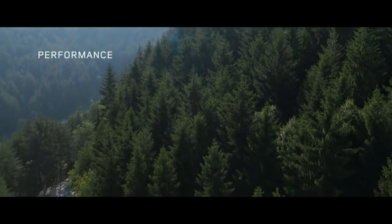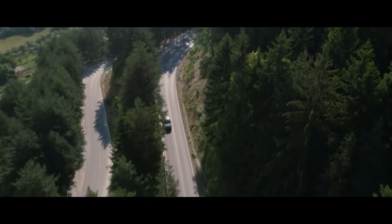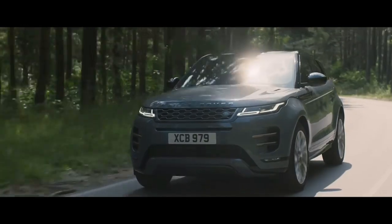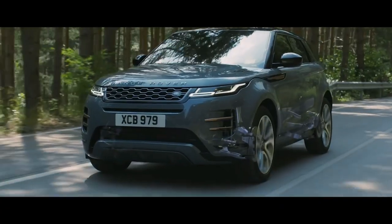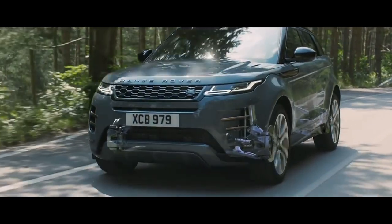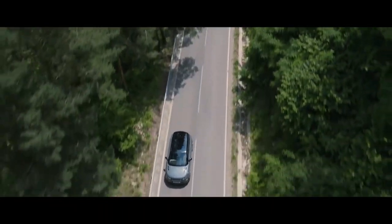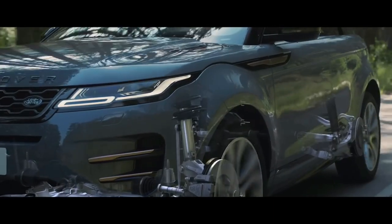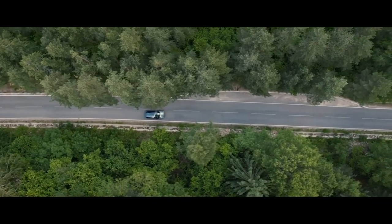The new redesigned Range Rover Evoque offers outstanding performance. Combined with the all-new chassis, the intelligent suspension architecture delivers an exceptionally refined driving experience. The adaptive dynamic system provides the perfect balance between comfort and control at all times.